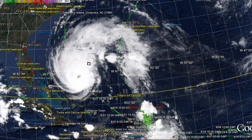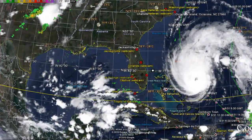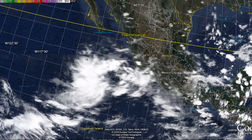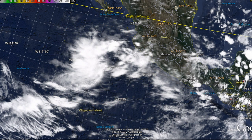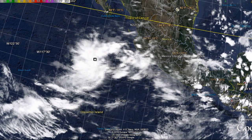We also have a storm system in the eastern Pacific with an 80 percent chance of developing into the next tropical depression. It's located about 200 miles west-southwest of the coast of Mexico and is nearly stationary right now. It is moving slightly northwestward at 5 to 10 miles per hour, and we'll continue to watch it.